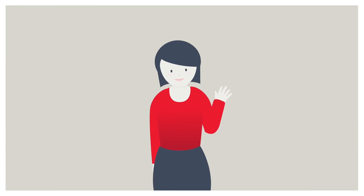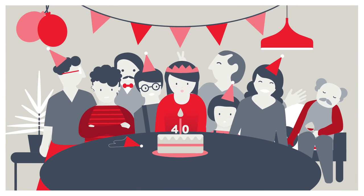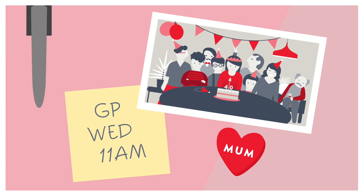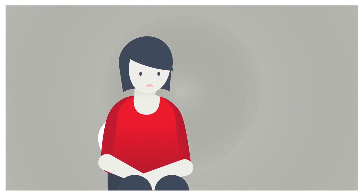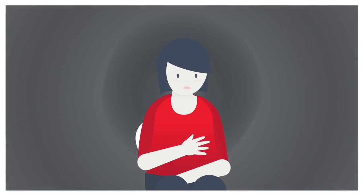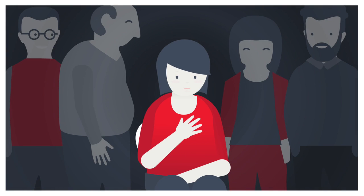Meet Susie, a busy mum of three. After celebrating her 40th birthday she had a health check. To her surprise it revealed she has dangerously high cholesterol, which if left untreated could put her at risk of a heart attack or stroke and shorten her life by 20 to 30 years.